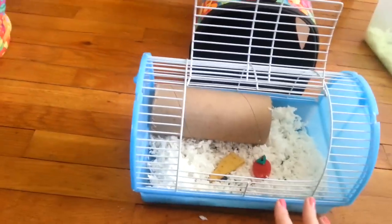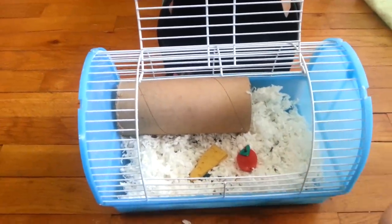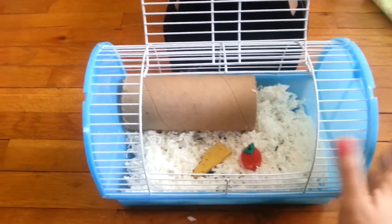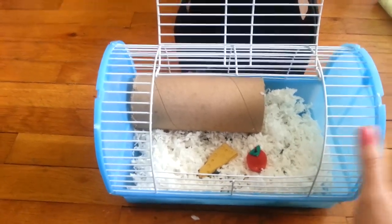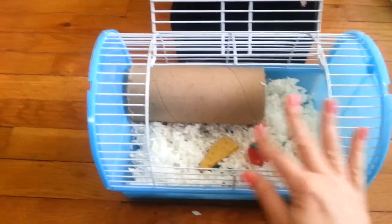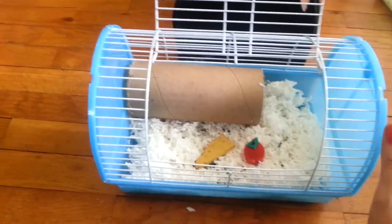Whenever you get your cage all set up, put your hamster in each night — maybe even just about ten minutes — and get them used to it. Even if you're not going to travel, during regular playtime you might want to pop them in here occasionally. That way if you have any emergencies and have to leave home, you can pop your hamster in and they'll already be used to their travel cage, and it won't be as stressful for them.